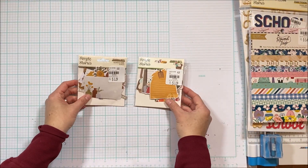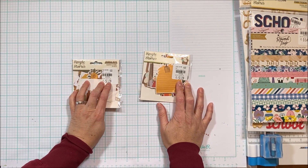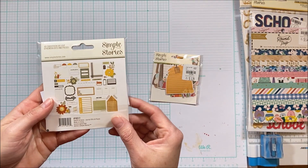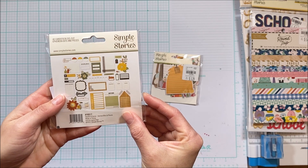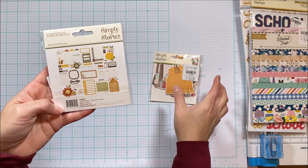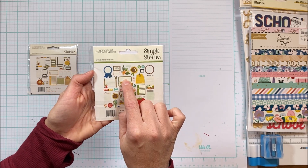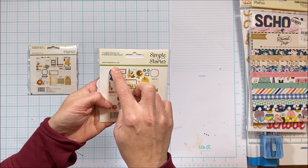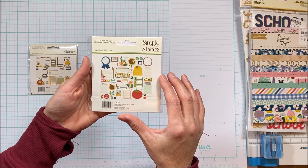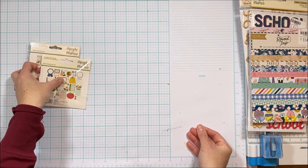Then they had a bunch of Simple Stories. I really liked them — again everything seems to be $3.29, normally $5.49. I got the ephemera bits and pieces, Hearth and Home. I love the bits and pieces, especially the ones where you can journal. And then I got these from Homegrown — I wanted the eggs and I like the ribbon. While we don't really live on a farm or have chickens, I thought I could use some of this for my memory keeping and my memory planner.